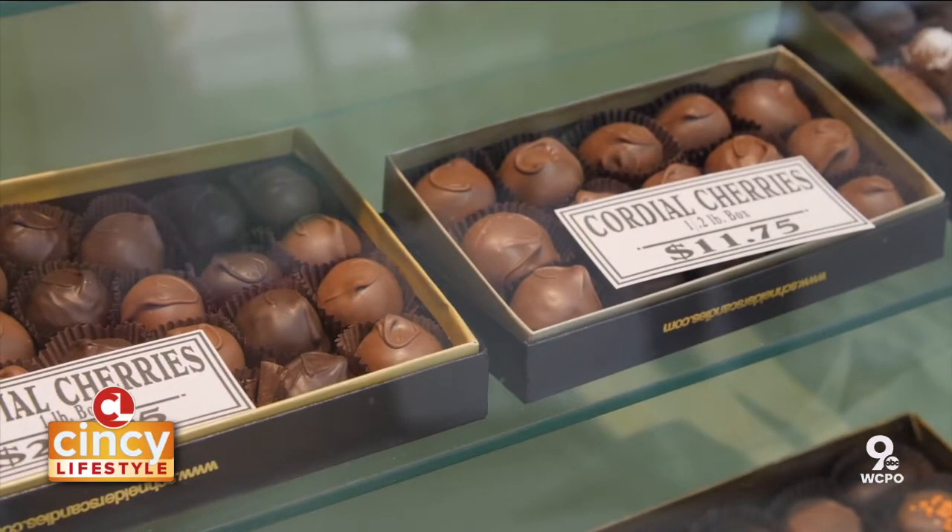My personal favorite was the peanut butter opera cream candy. Jack was saying he's seeing some trends change — for years and years the opera cream has always been the staple, but he's been seeing turtles and cherry cordials creeping up alongside the opera creams. Some palates are changing a little bit, which was really interesting.